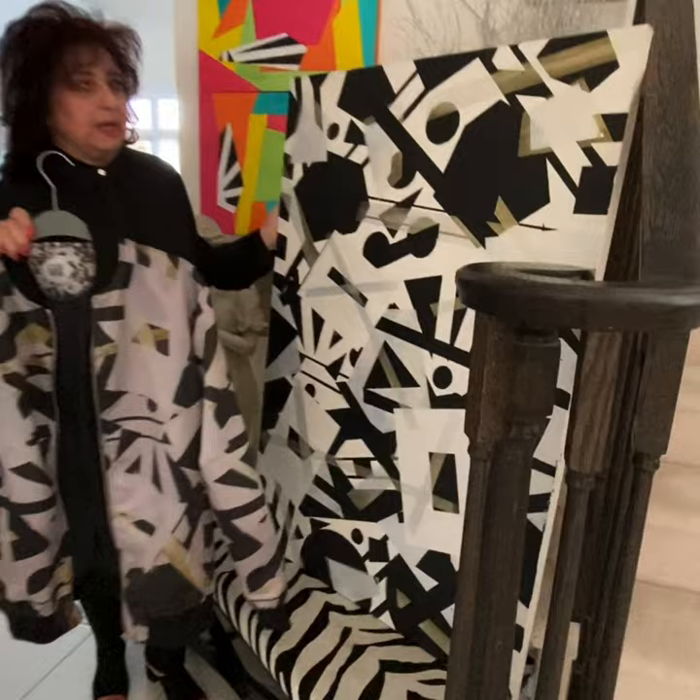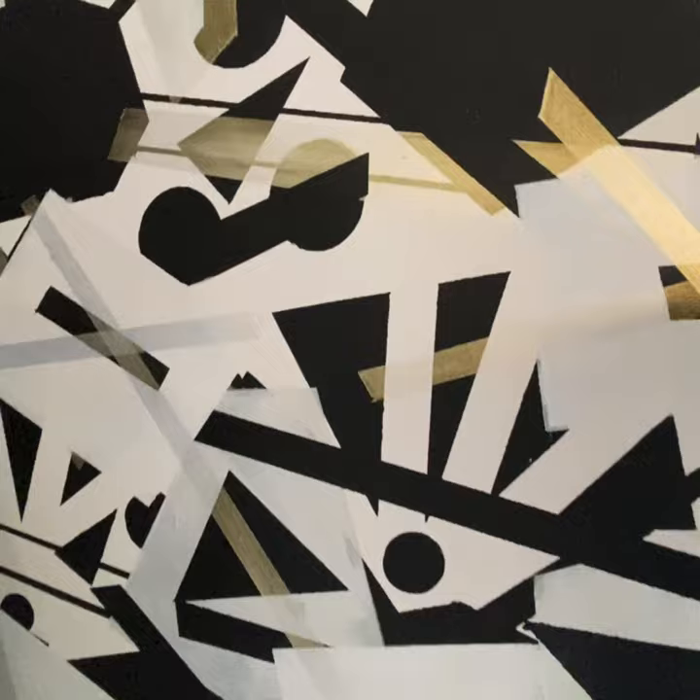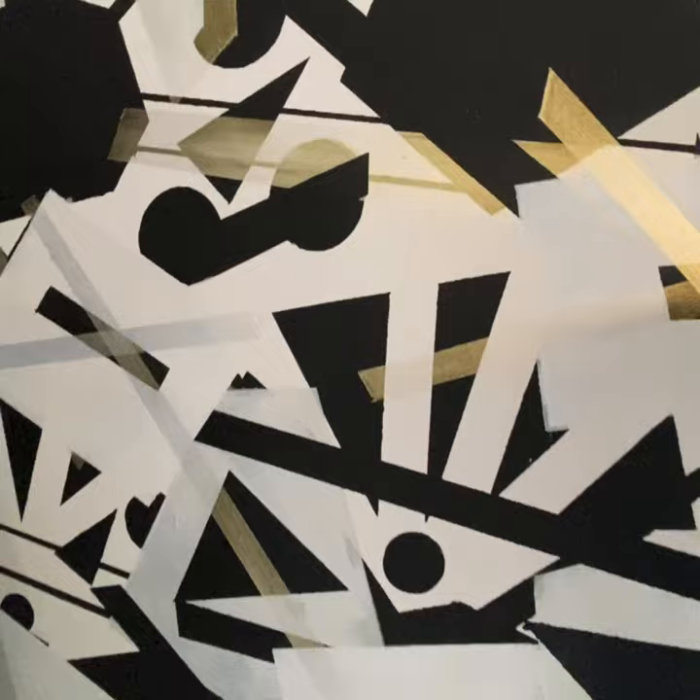This is a black and white original painting called The More The Merrier. It's in slightly gold, black, white, and silver. And it's here on the bomber jacket — more silver. It's a unisex jacket.